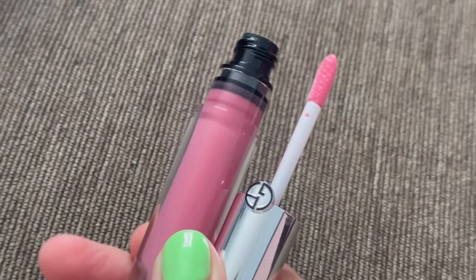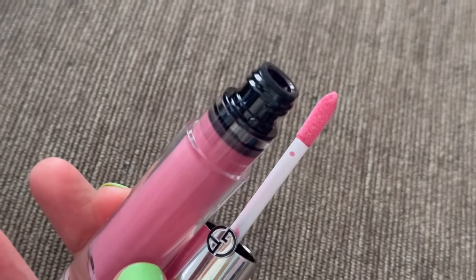I have an Armani Prisma Glass Gloss in shade 05 — a really nice light berry shade. I always love to keep a product like this in my bag, number one because it looks so beautiful when you take it out, but also because when you have a clear gloss or something sheer like this, you can simply pop it on your lips when they're feeling a bit dry without needing a mirror.